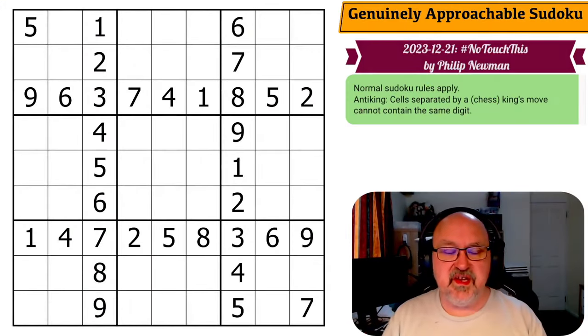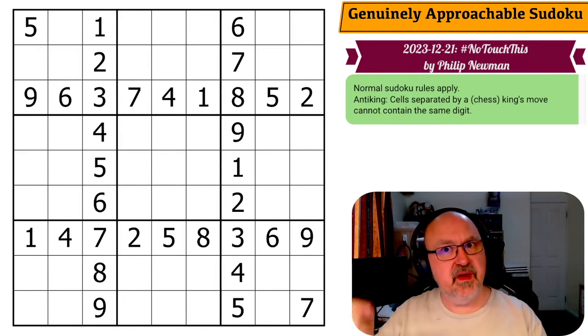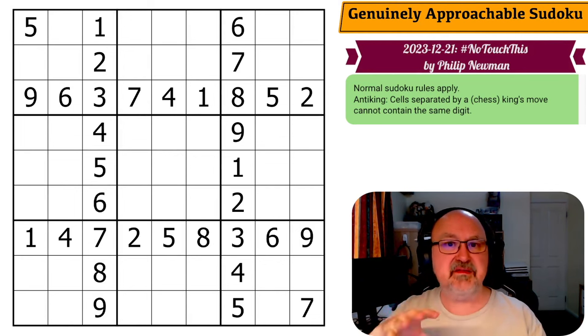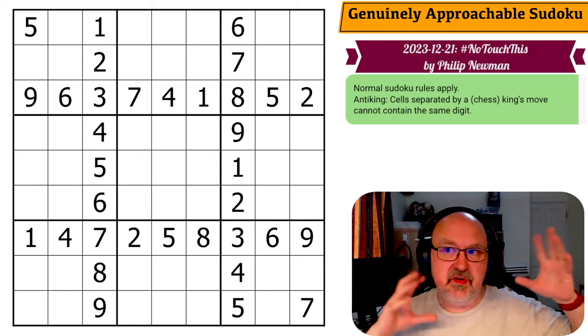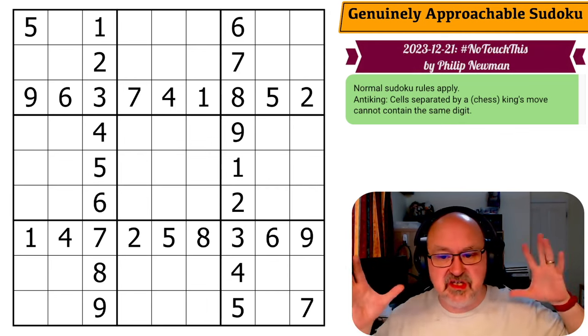Hey, this is Brimster and welcome to the first puzzle in this GAS video. This one covers from the 21st to the 25th of December. I've found that five days is a good amount to edit together — it means I'm not having to publish every day, which is a little tricky considering I'm trying to do that for other videos. It's just a good number.